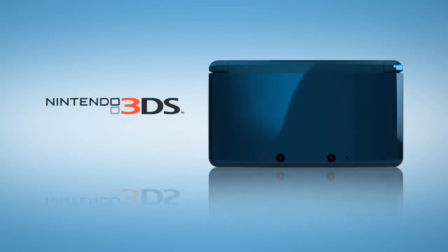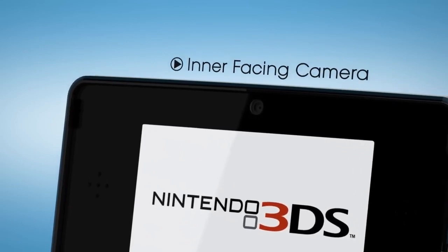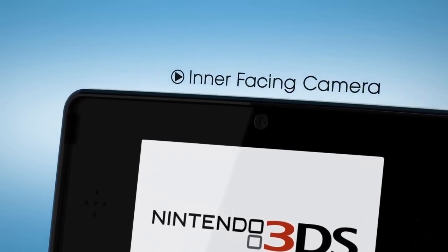The 3DS eShop is closing this month, so I put a list together of some 3DS eShop exclusive games — meaning these are games you can only buy on the 3DS eShop.